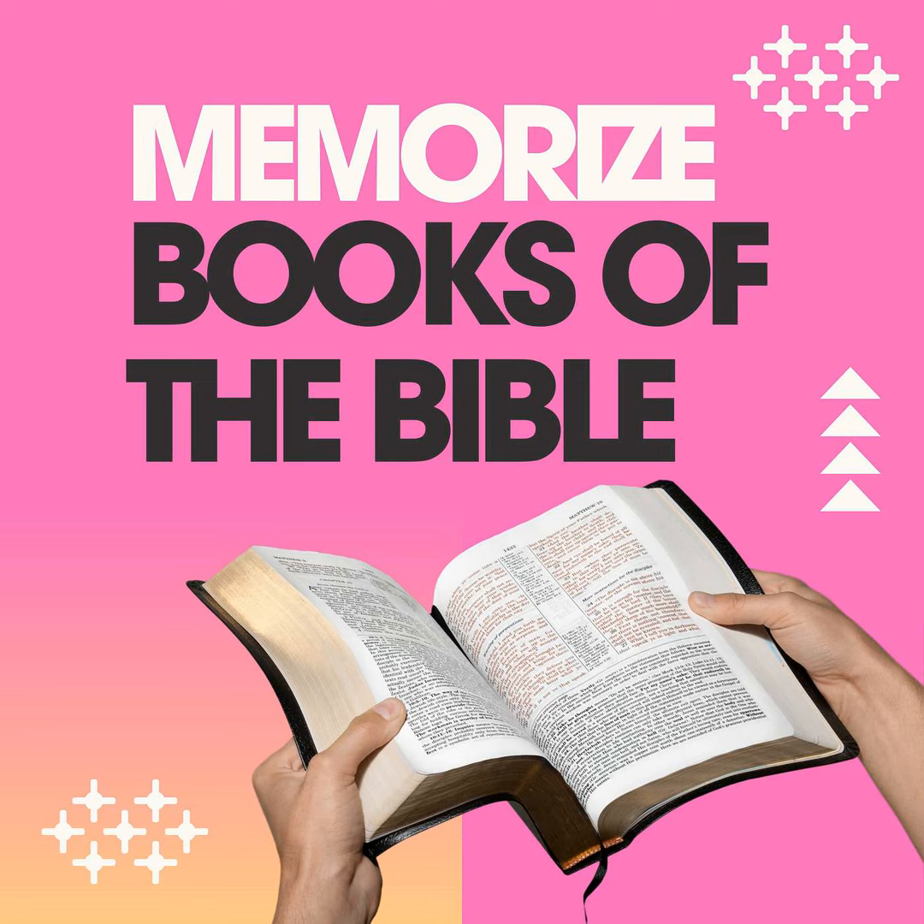Then there's the New Testament: 4, 1, 21, 1. That's four Gospels, one history book — that's Acts — 21 letters or epistles, and one book of prophecy, Revelation. Now think of it as the ultimate bookshelf. Knowing where everything is makes it a lot easier to find what you need when you need it.